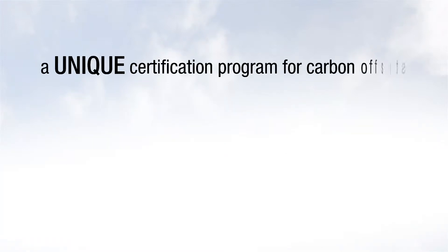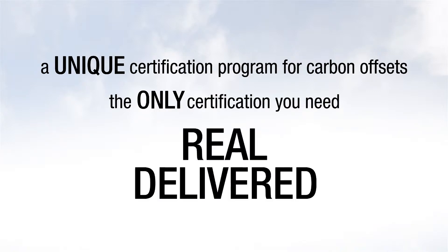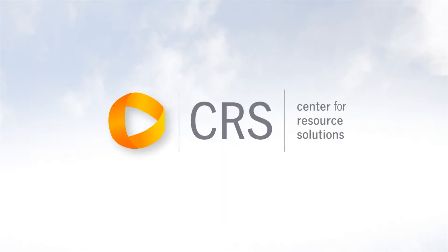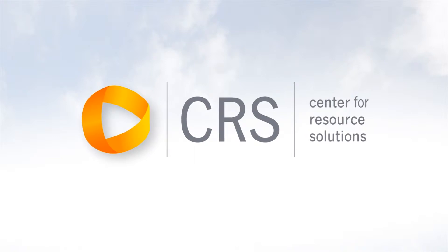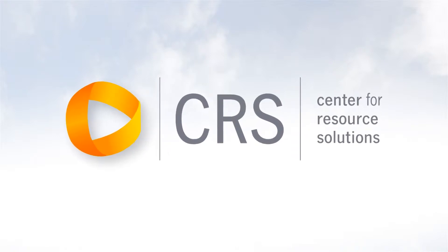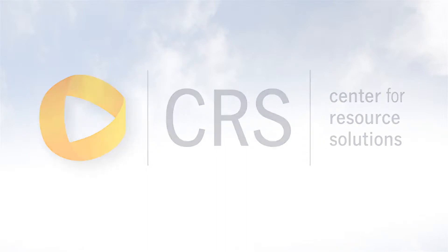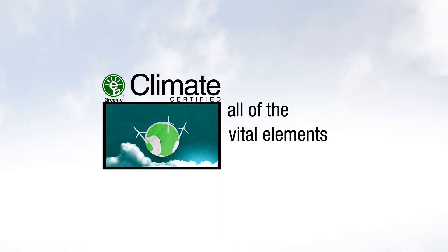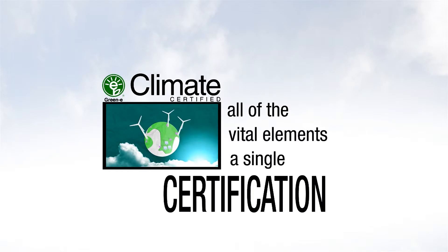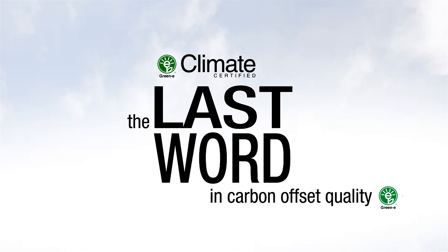Green eClimate is a unique certification program for carbon offsets and the only certification you need to ensure you're getting real, delivered offsets. Brought to you by the Center for Resource Solutions, a non-profit with over 15 years experience in environmental markets, and the organization that brought you the most trusted name in renewable energy, Green eClimate streamlines all of the vital elements of a credible carbon offset into a single certification mark, making Green eClimate the last word in carbon offset quality.